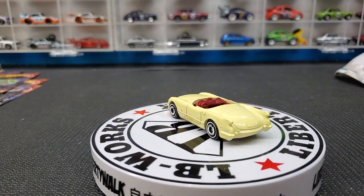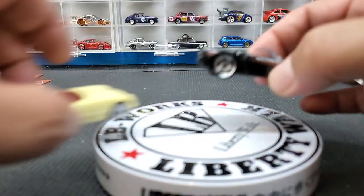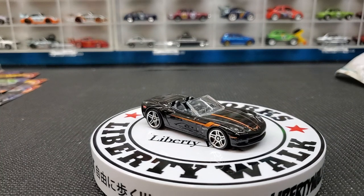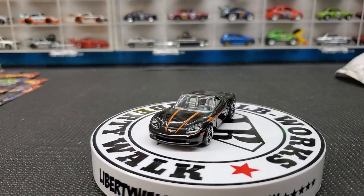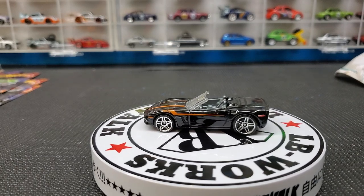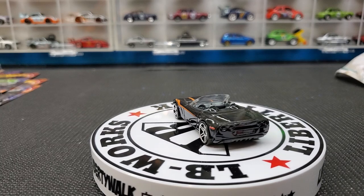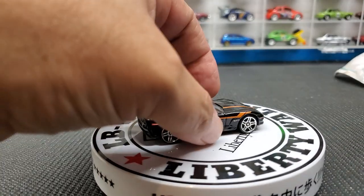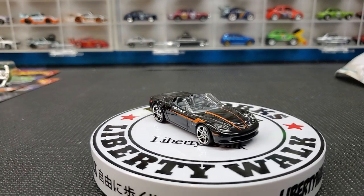Number four is the Corvette C6, a casting we've seen multiple times. I've even had to stop collecting this casting because there are just too many. Here it is with five-spoke rims in black. This one has headlight detail, the emblem on the front, side markers — pretty cool — but no detail in the back. It has a plastic base, typical for the Corvette.